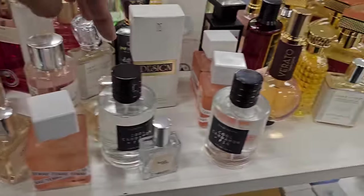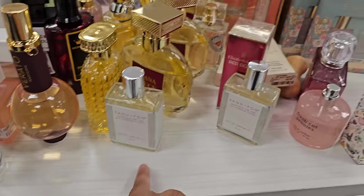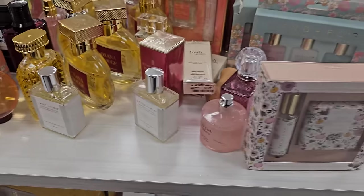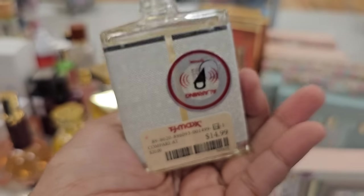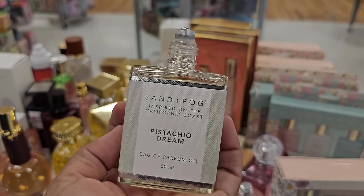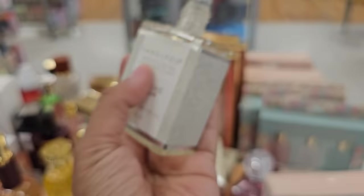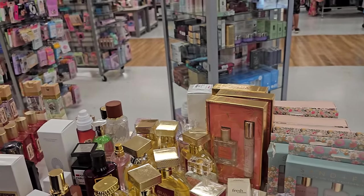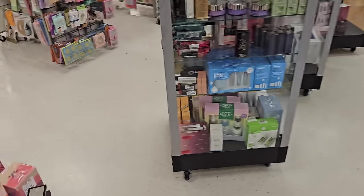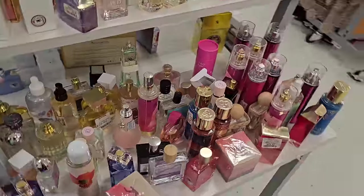Citrus and Sage, Sand and Fog — let me smell this one. Can you open that for me please? This Sand and Fog is actually a roll-on, $15. It does smell good — it smells like you're at the beach. It's called Pistachio Dream. Does it smell like your mom? If it smells like your mom I don't want it. It smells like Chanel or something, but I kind of like that scent.